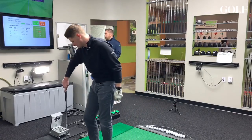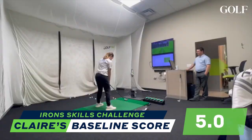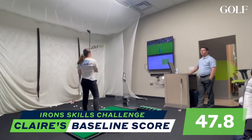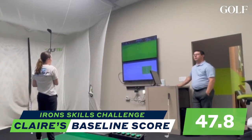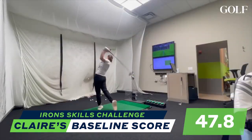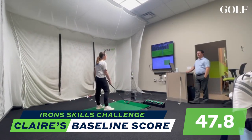So now we're going to move back to 165. This will be our last distance. There we go — that's a pretty darn good shot. So today I did my baseline test at Golf Tech, and it didn't go super well, which I wasn't really surprised by because of how much I've struggled to hit greens on the course.